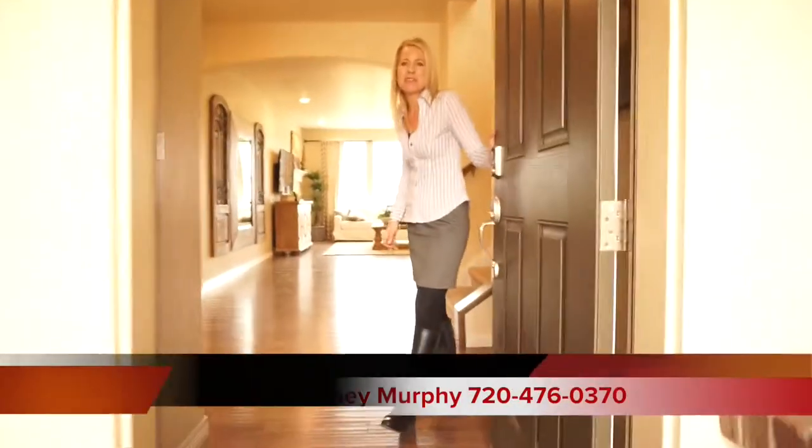Hi, I'm Courtney Murphy, Denver Metro Realtor, and today we're here at Sierra Ridge in Parker, Colorado. Sierra Ridge community has two builders, Meritage Homes and Lennar, and today we're visiting the Lennar community, and right now I'm about to show you the Super Home — and I think you're going to find out why they call it the Super Home, because it's really cool.